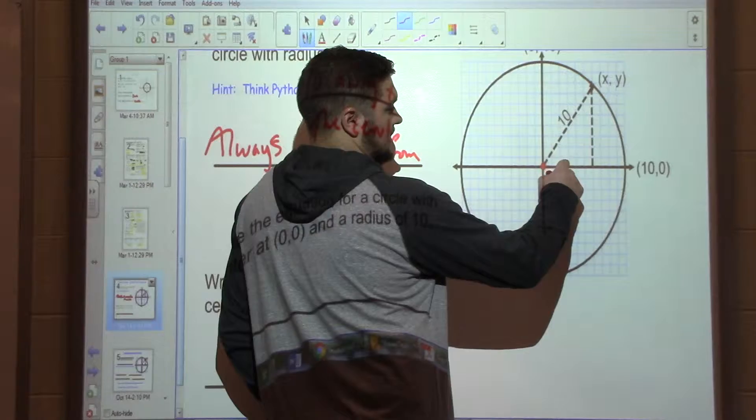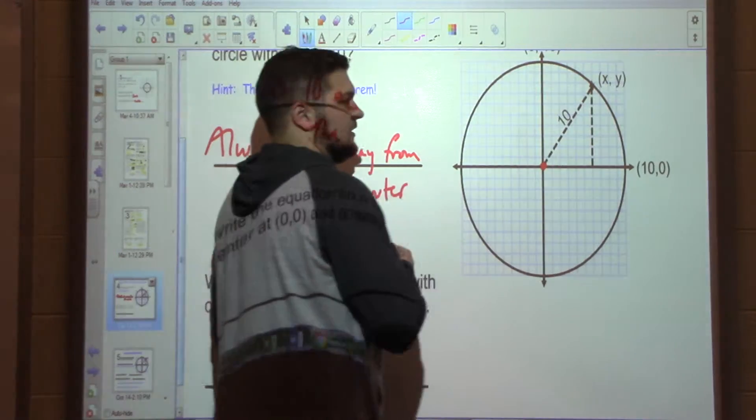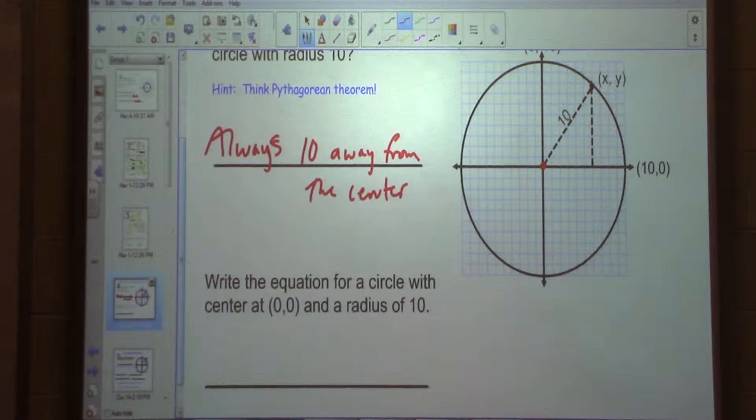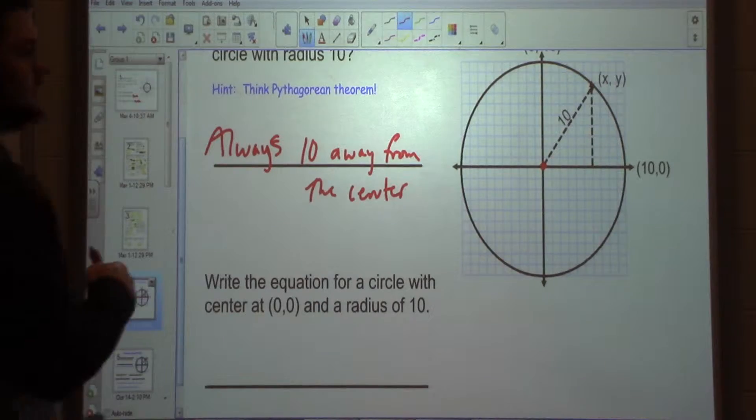We're at the center here, right? That's 0, 0. A squared plus B squared equals C squared. What's my A value? There's a little triangle drawn in there, right? I want to use that triangle to write an equation for my circle. What would my A squared be? Without looking at those values, because it could be any point — I'm just using this one specific point.